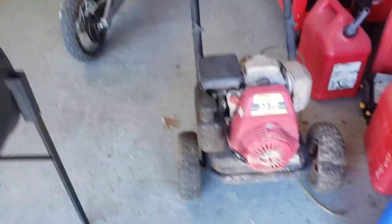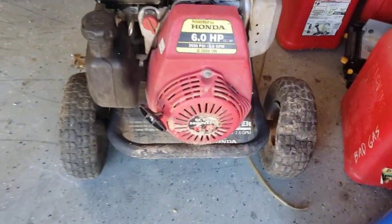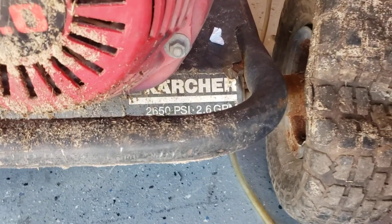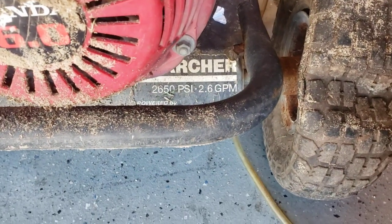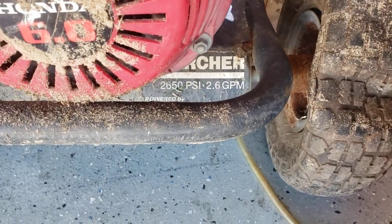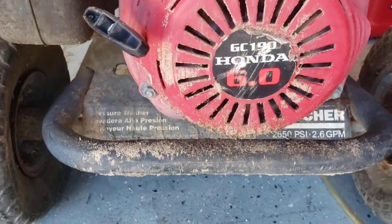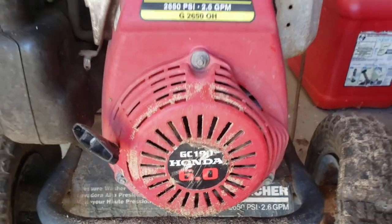It was a Mexican fella. He said it's a power washer, it works, but the gun is broken. So he said I could have it. It happens to be a Karcher brand — not a real big one, about 2,700 PSI, about two and a half gallons a minute, but it's got a Honda GC190 motor on it, six horsepower.